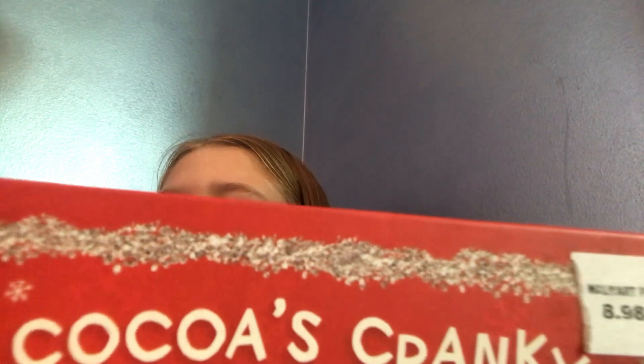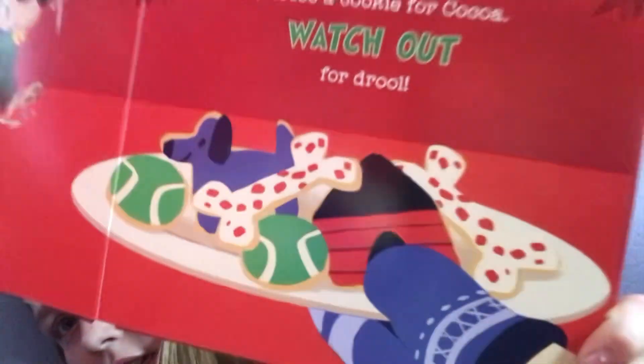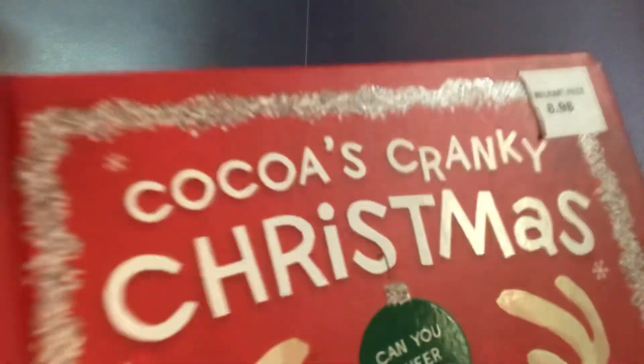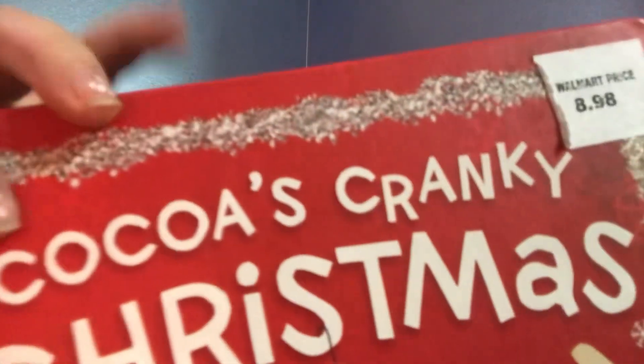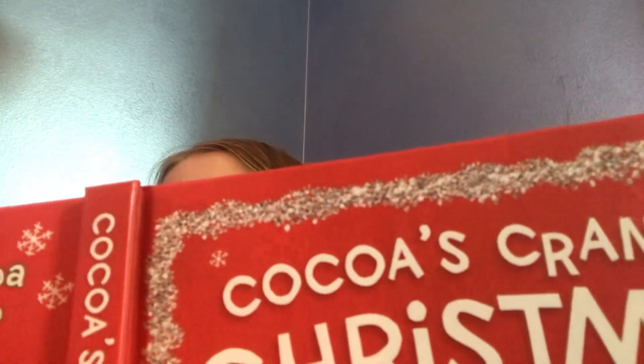How about a cookie? Choose a cookie for Coco. Watch out for Joel — pick a cookie. He likes the cookie, but he's still cranky.